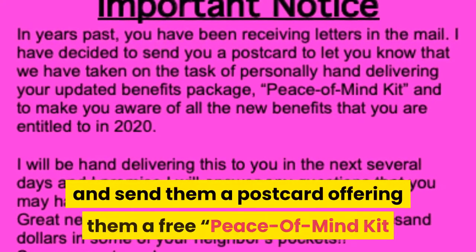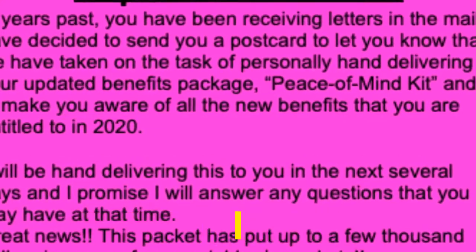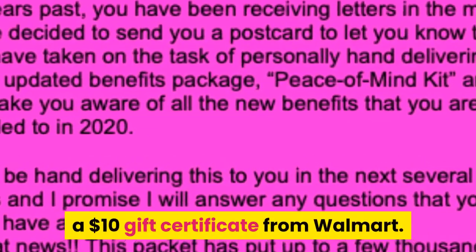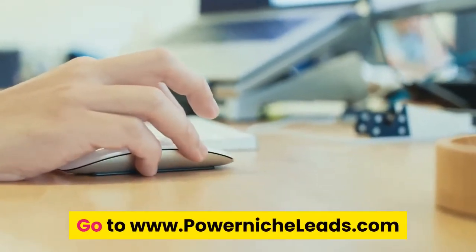Number two: buy a select list of widows and send them a postcard offering them a free peace of mind kit, or tell them you're going to drop off a $10 gift certificate from Walmart. Go to www.powernicheleads.com.